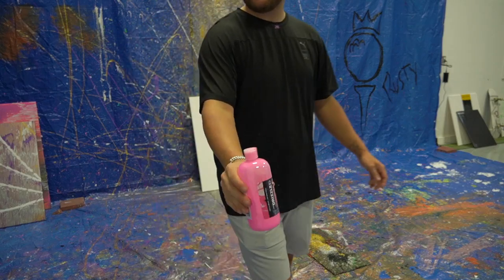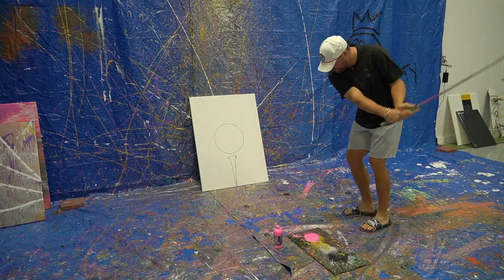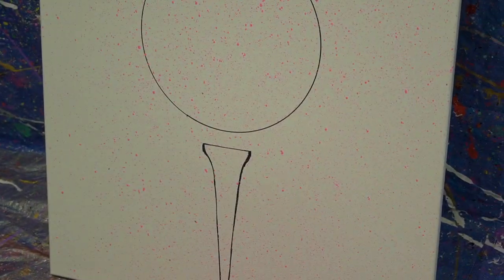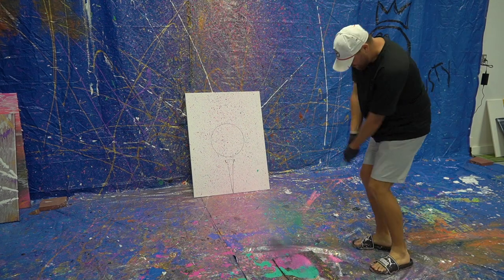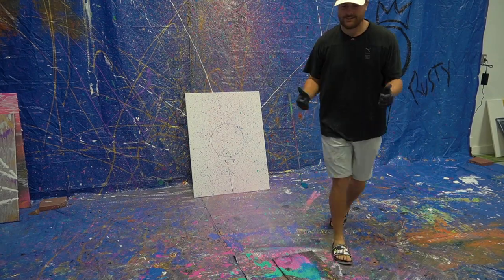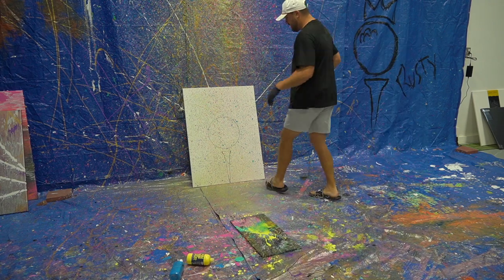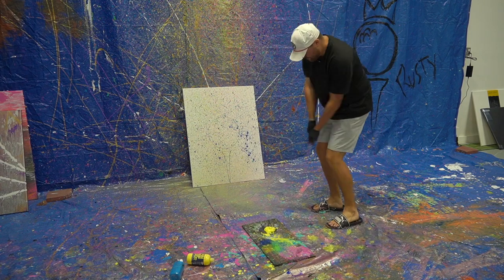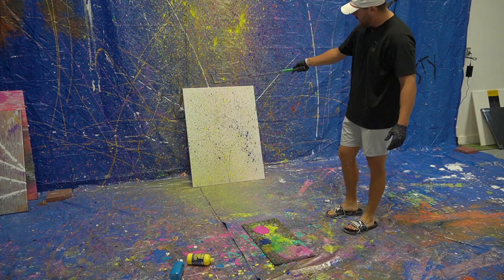Gotta swap out the shoes for my painting flops. We're going to start with this hot pink — here's one of my painting clubs. Let's see what we get. Okay, I like it! You can see we got a good little spray of pink paint on there. Awesome. Now we're going to do a little bit of this blue. That's looking cool — I think I need more blue. And I feel like I need more yellow.